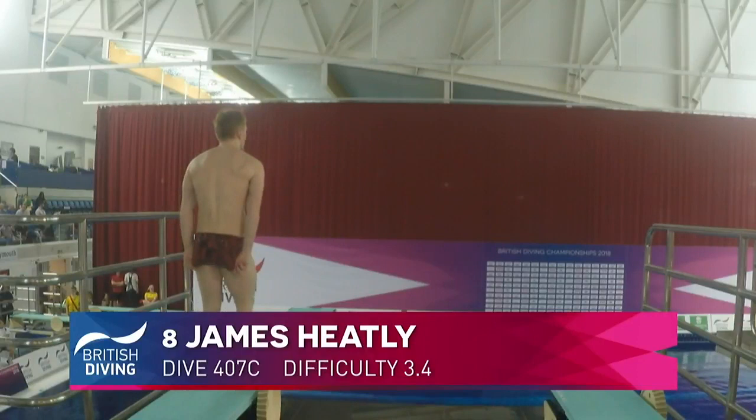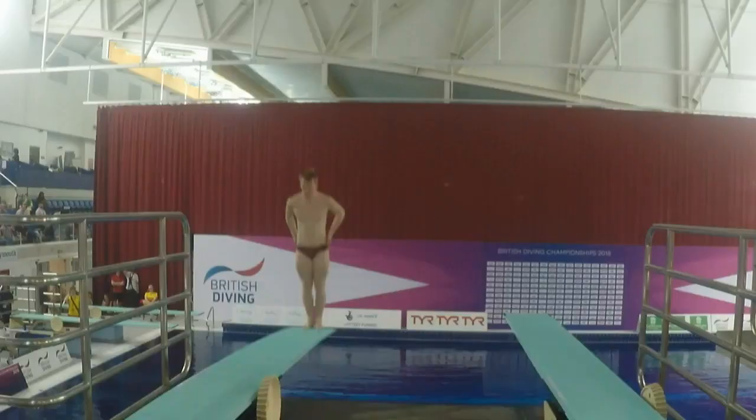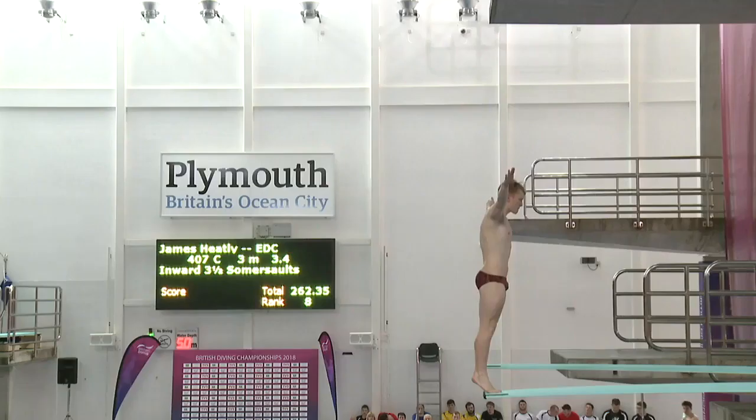James Heatley does not have that in his repertoire as yet — maybe he's working on it, maybe it's a work in progress. But he's more comfortable going with the inward three and a half somersaults. He finishes his programme with two 3.4s, so they've got to be good for the challenge. Eighth place after the last round — he's better than that.